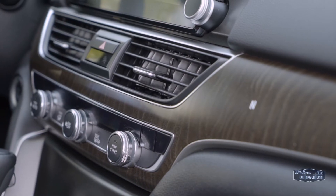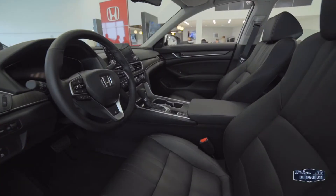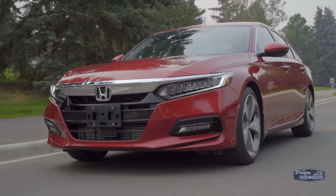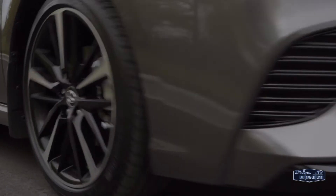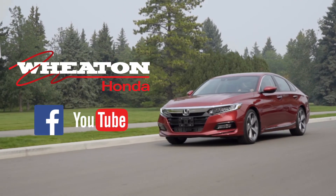Better style, a higher quality interior, more advanced technology, a sportier performance, and more space — those are five reasons I'd choose an Accord over a Camry. Remember, when looking for a new ride, make sure to go on plenty of test drives and do some research. For more information on the Accord, check out our in-depth review.